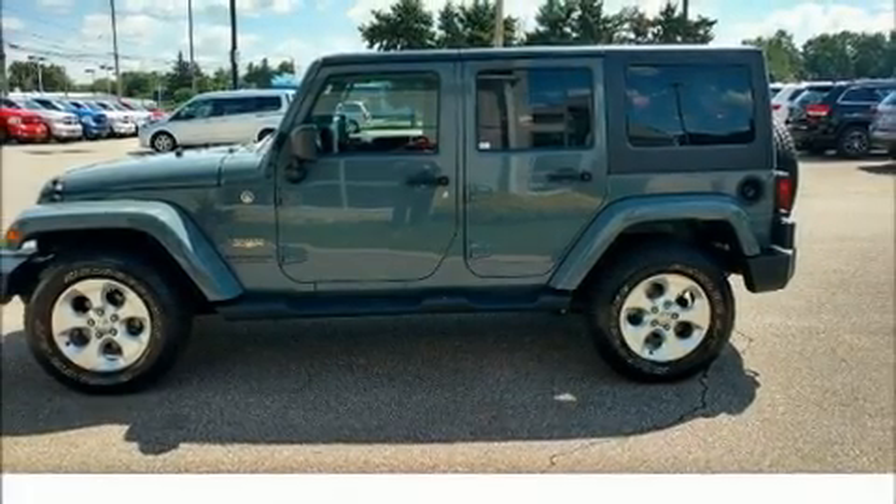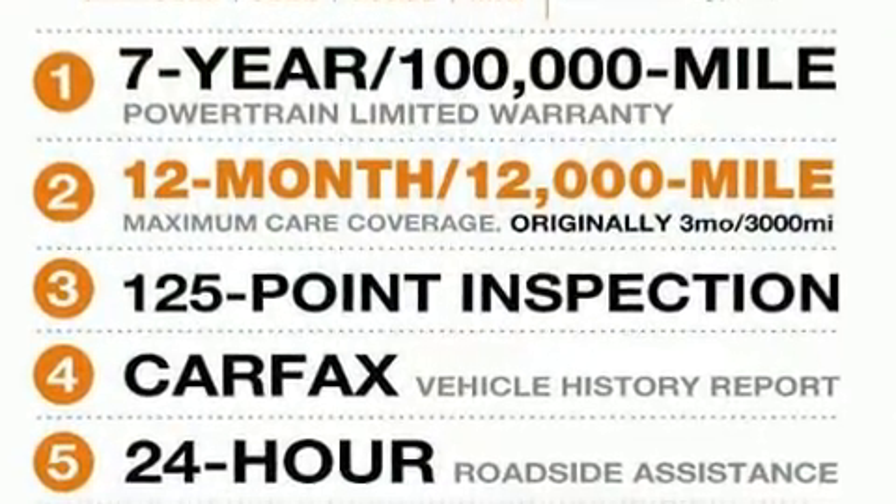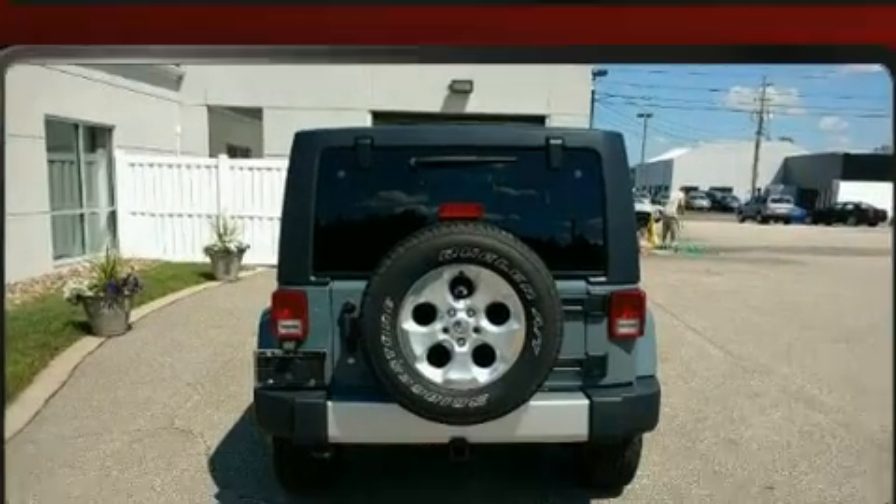Step into the 2014 Jeep Wrangler Unlimited. With just over 25,000 miles on the odometer, this four-door sport utility vehicle prioritizes comfort, safety, and convenience.